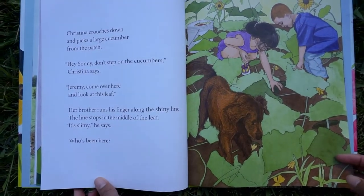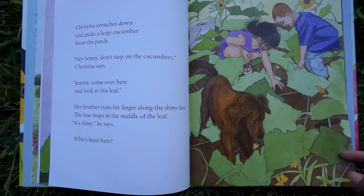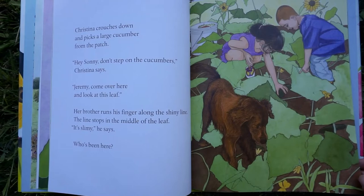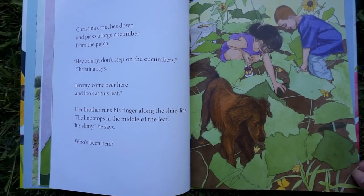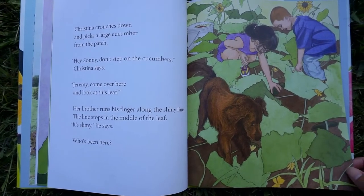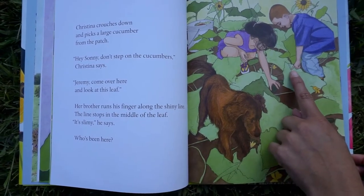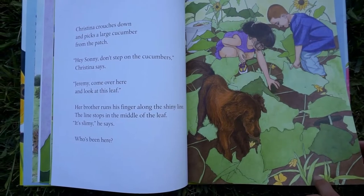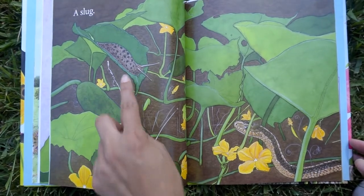Christina crouches down and picks a large cucumber from the patch. Don't step on the cucumbers, Christina says. Jeremy, come over here and look at this leaf. Her brother runs his finger along the shiny line — the line stops in the middle of the leaf. It's slimy, he says. Who's been here? Who left that slimy trail? A slug left that slimy trail.